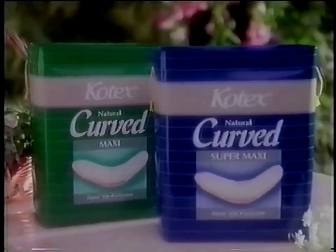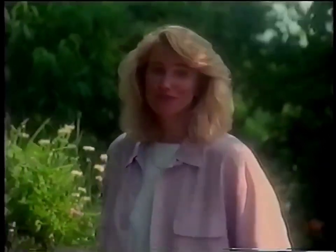Try Kotex Natural Curved maxis. Curved to fit your body, to protect like nothing flat.